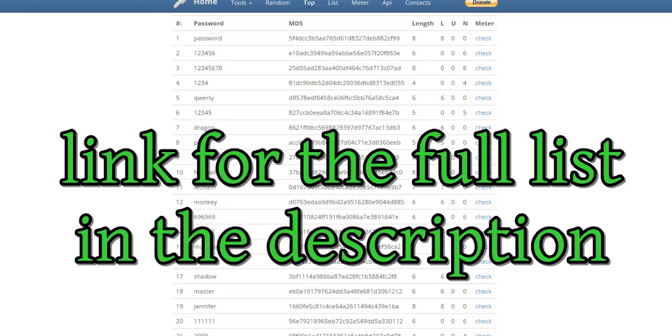Lastly, here is a list of the 1000 most used passwords. If your password is on this list, change it immediately, because those are the ones which are used first by brute force programs.